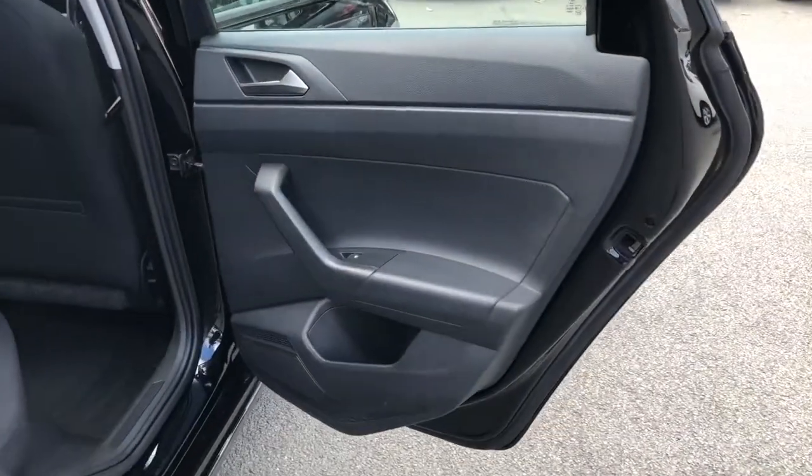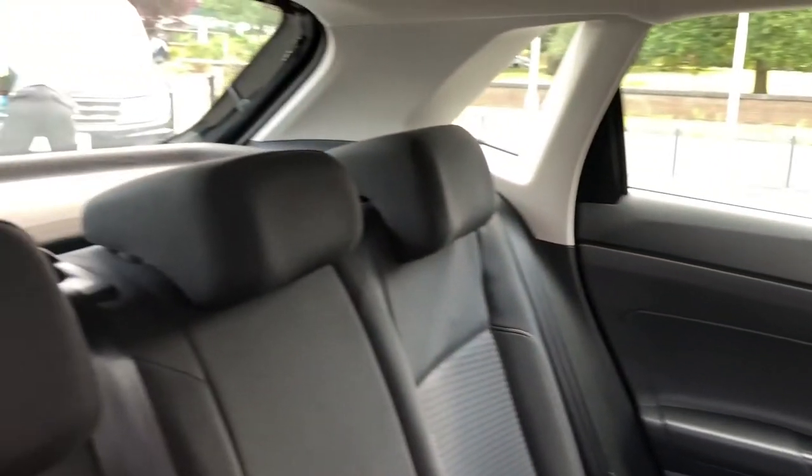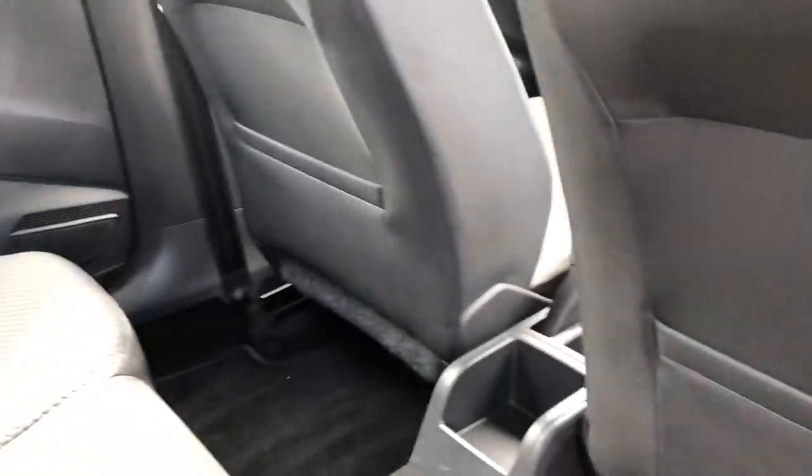In the rear, your passengers will enjoy a comfy cabin. There's loads of legroom and headroom available for up to three passengers, and the cream headlining and two-tone cloth upholstery will certainly brighten things up. There are even two ISOFIX child anchor points available as well as electric windows all around.